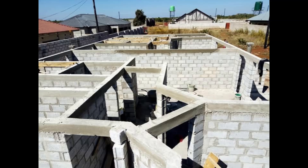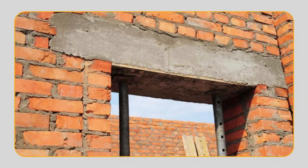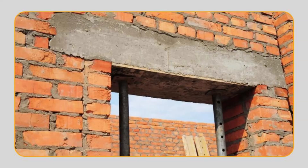Time to check out the lintel beam! Every time you walk through a door or look out a window, there's a little beam above it called a lintel. It's like a tiny bridge that holds up the wall over the opening so it doesn't fall down. It passes the weight to the sides, keeping everything safe and crack-free. You'll see lintel beams above every door and window in brick walls. They're small, but mighty.